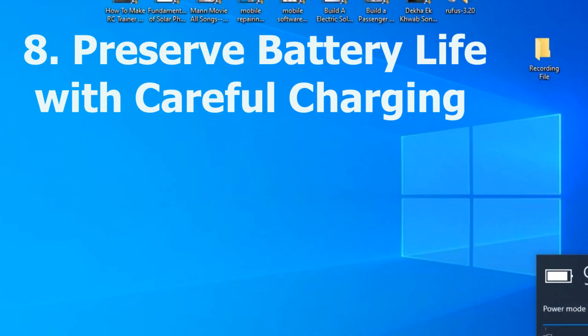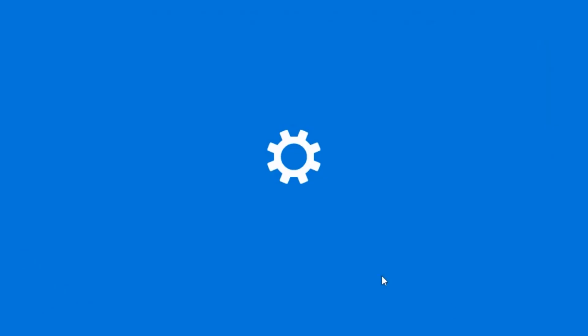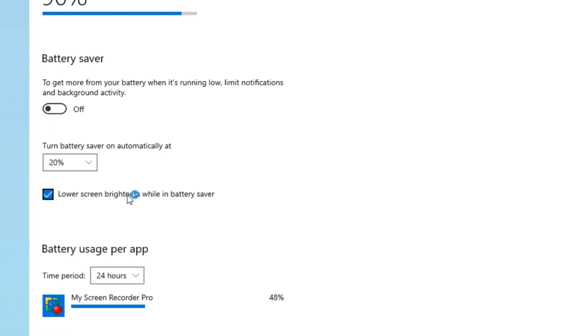Number eight: preserve battery life with careful charging. In our world of wireless devices, battery life is paramount. You need to protect your device's battery life by avoiding overcharging, as it may result in deterioration.